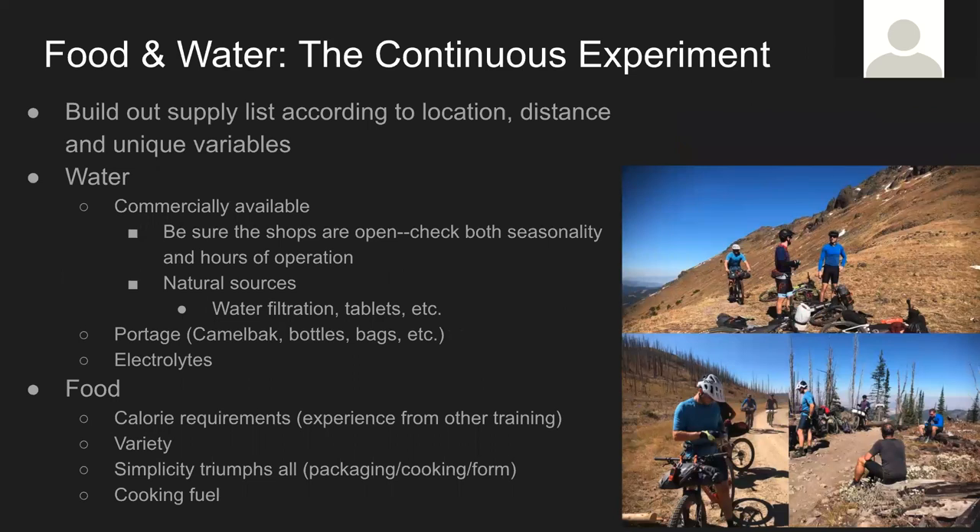Food and water is the biggest thing. I learned some lessons in Colorado on water, so I bought a better water filter this time — it was a lot faster and made the stops a lot easier. Depending on your route, you might have towns where you can pick up water, or you might be up high enough that streams are clean enough. Sometimes you might be in a place where the water is really filthy, but you've got to be able to get any of those types of water into your body without getting sick. There are multiple ways to do that, and you've got to carry it.